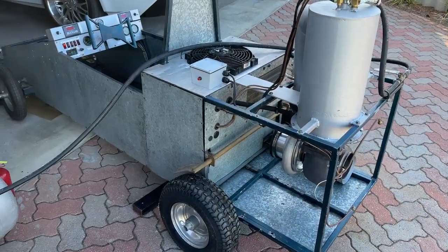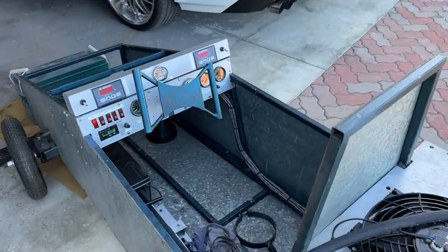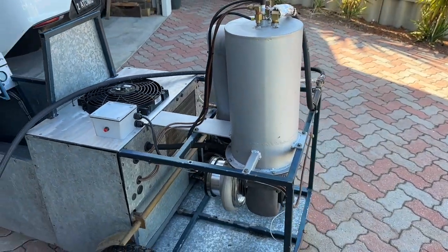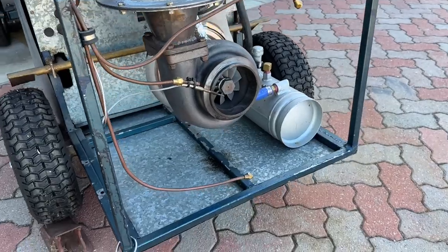We're set up to do another run, see how it goes this time. Made some adjustments to the flame tube there, hopefully that'll stop it from stalling.